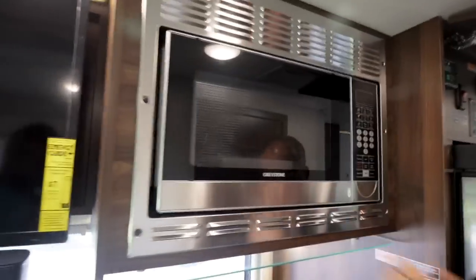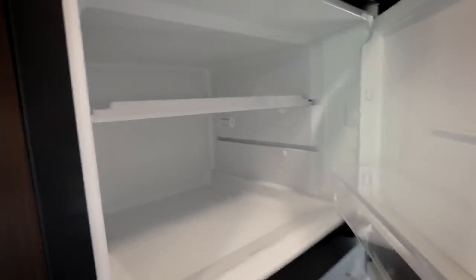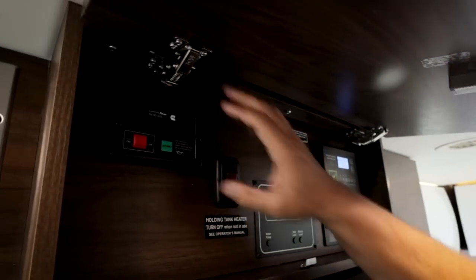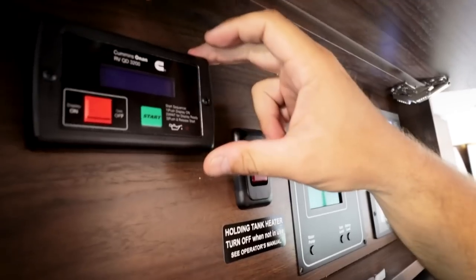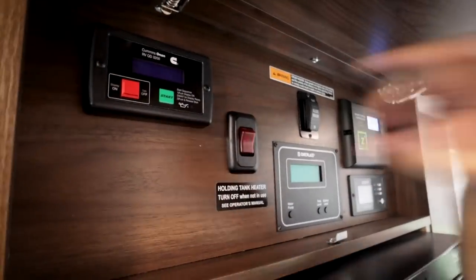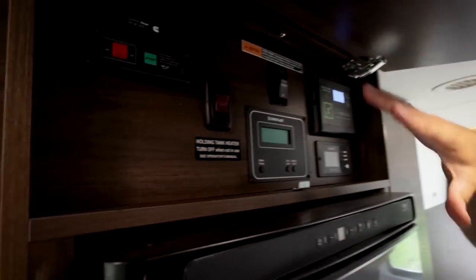The convection microwave is very nice. The refrigerator is large — almost like a home fridge. The diesel generator is a key upgrade: it runs off the Mercedes diesel fuel tank rather than a separate propane tank, so you're not limited by propane supply. It's an Onan generator — quiet, National Park certified.